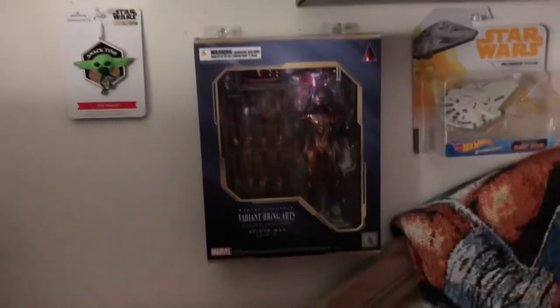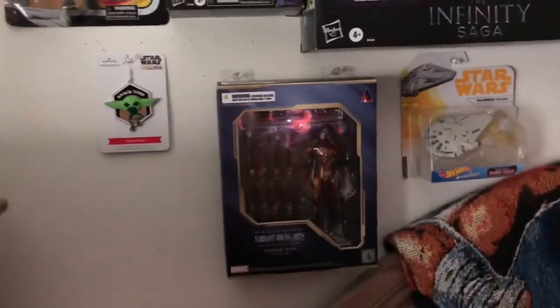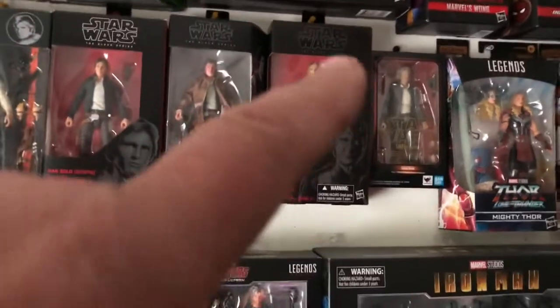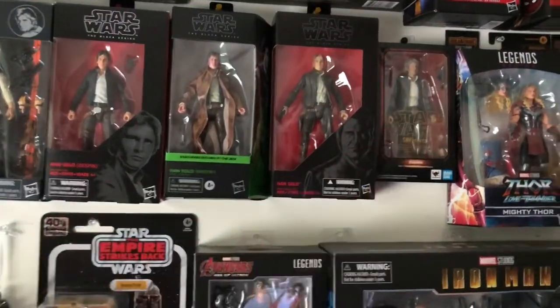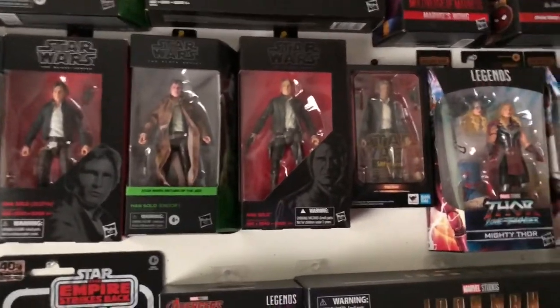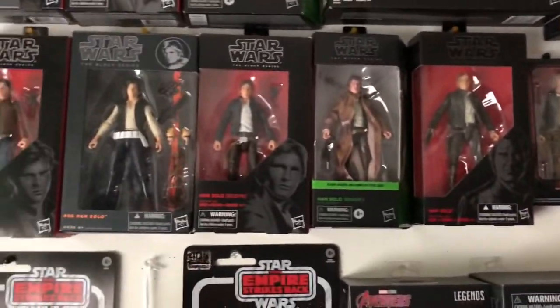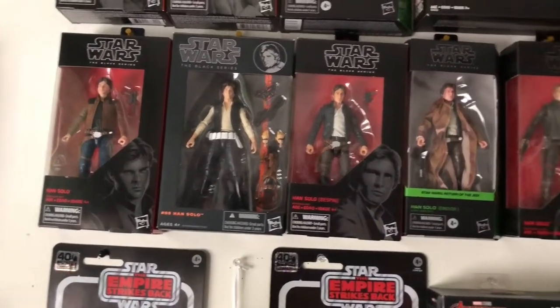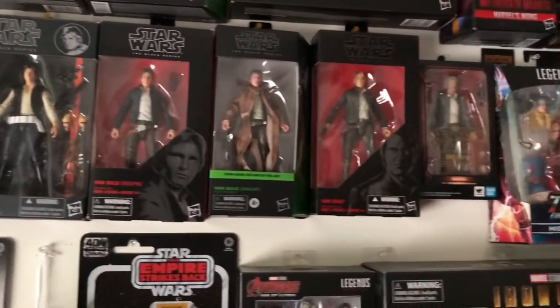There's an imported Spider-Man my son got me for Christmas, which is awesome. Brings us over to the Star Wars stuff. I love that S.H. Figuarts figure — I think it's the best sculpt for a small six-inch figure ever. But here's my Marvel Legends Solos from Solo: A Star Wars Story right through to Force Awakens.